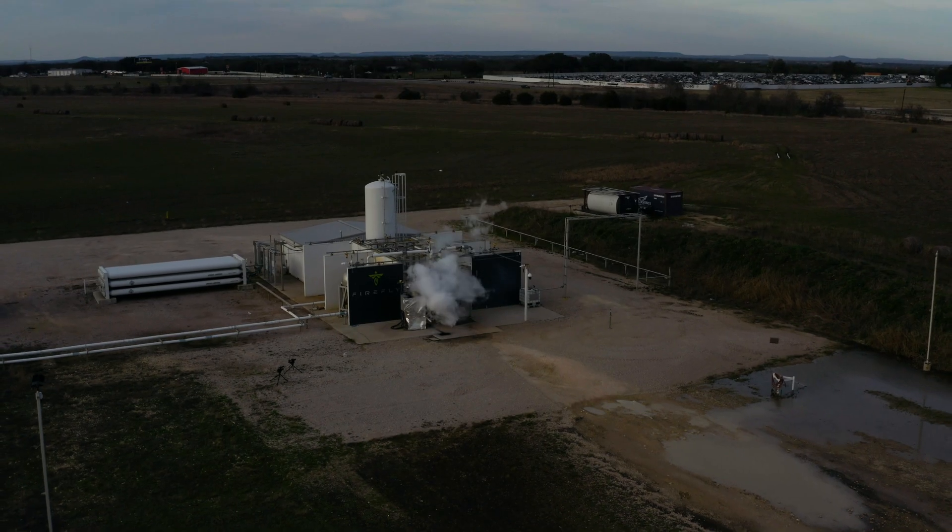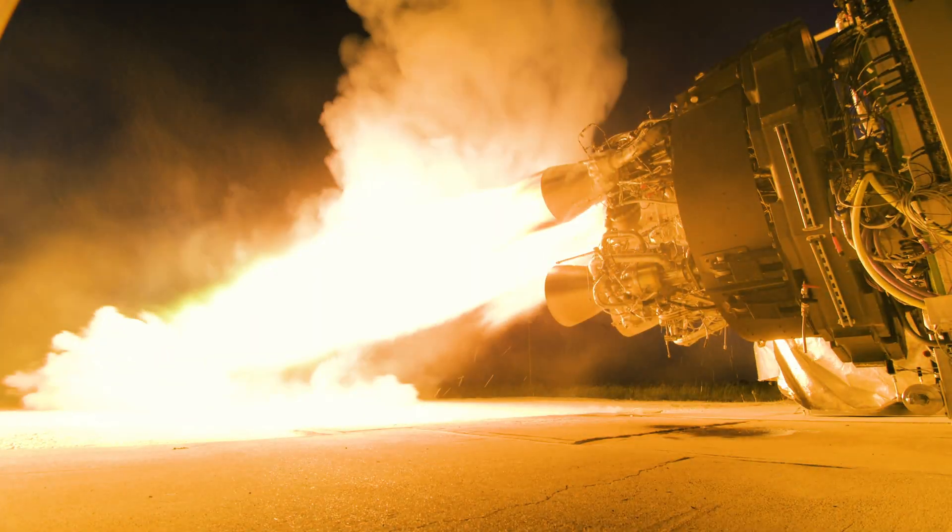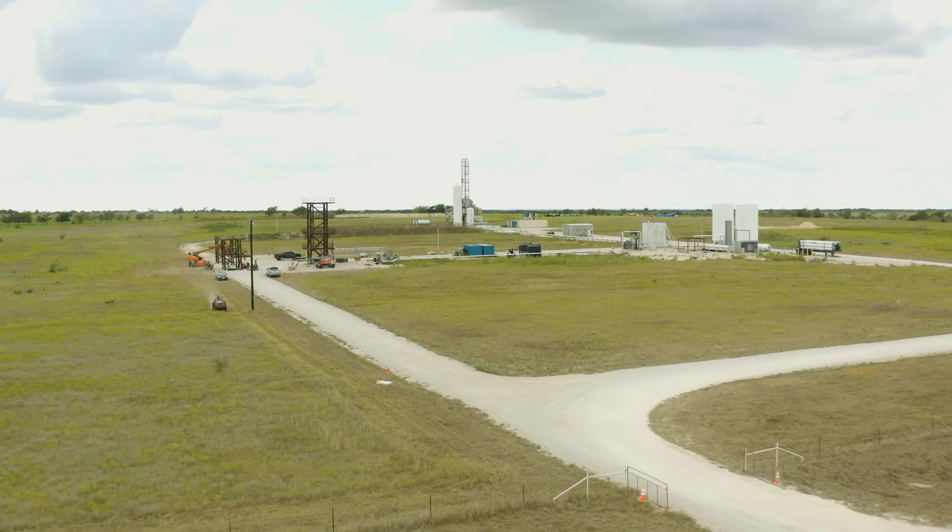The rocket engines are incredibly powerful. The first rocket we've designed has about a million horsepower — it's like a thousand sports cars running at the same time. It's a lot of power.